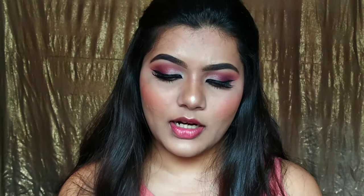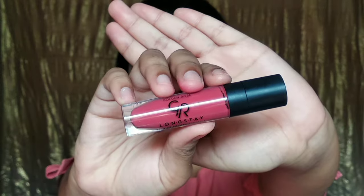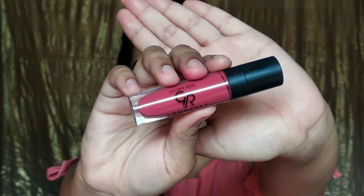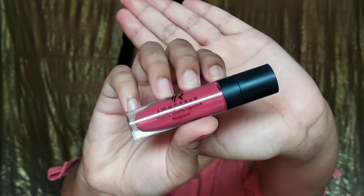It has 5.5 ml of product in it. I searched on Google and found out that Golden Rose is a cruelty-free brand, for those who are wondering. The packaging of the Golden Rose Liquid Matte lipstick is very basic yet very classy — it has that matte black lid and you can see the color of the lipstick right through the tube.